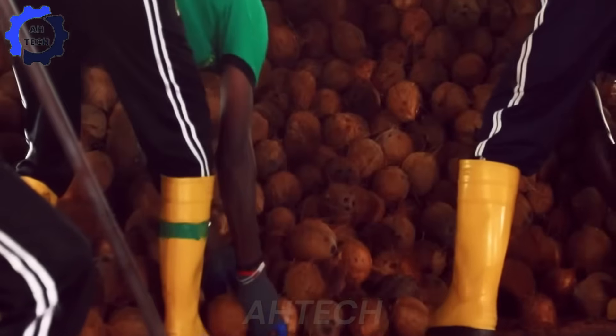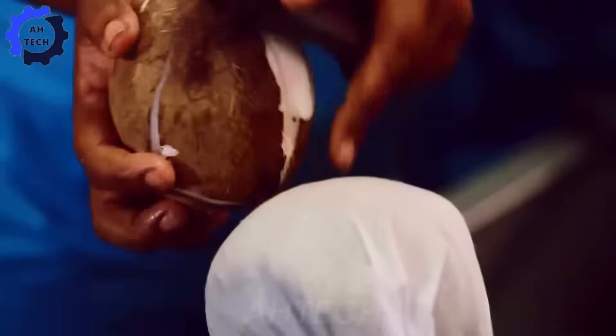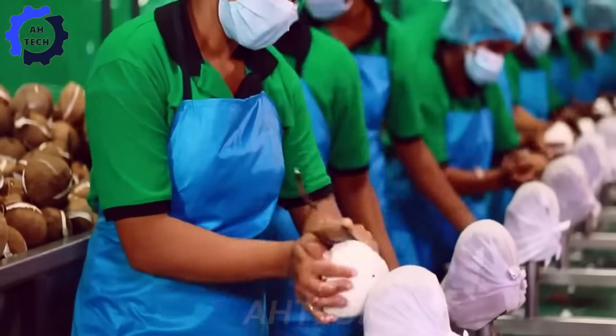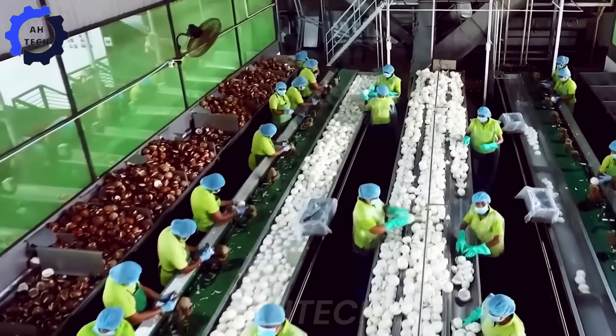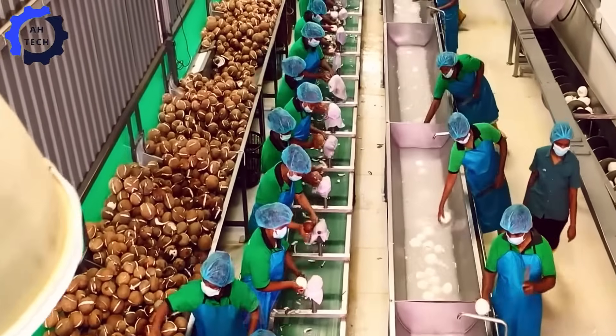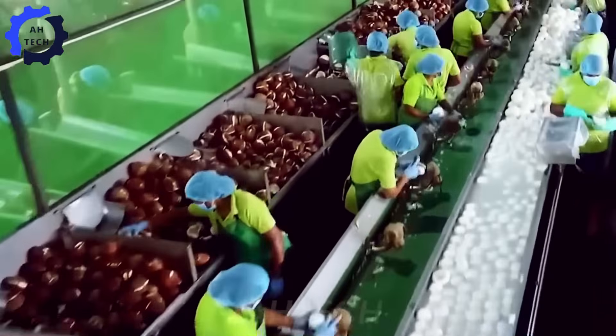In coconut oil production, modern automation allows for rapid extraction of oil from fresh coconut meat. The process, including crushing, filtering, and bottling, is supervised by skilled technicians to ensure purity and consistency. These innovations not only speed up production, but also reduce the risk of contamination, ensuring a high-quality product for the global market.